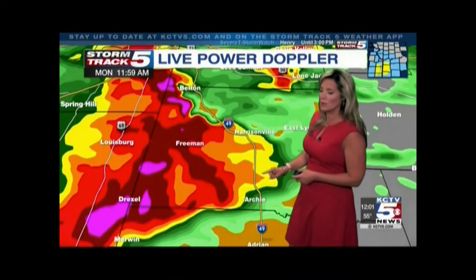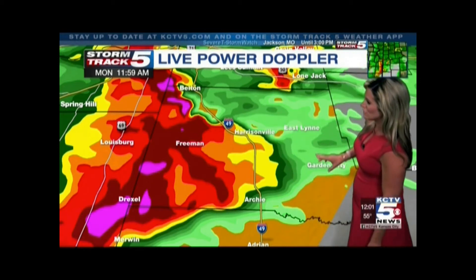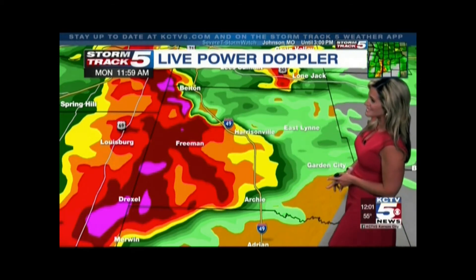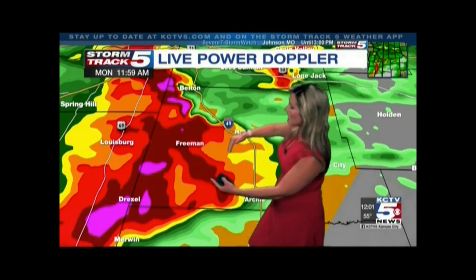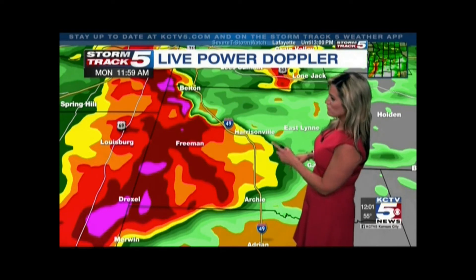The potential here is still seeing wind gusts of 60 to 70 miles an hour moving into areas of Harrisonville, Archie, then into Garden City. We're going to watch as this entire area of thunderstorms pulls from west to east right over the state line, right over Highway 49, and then into central portions of Missouri.